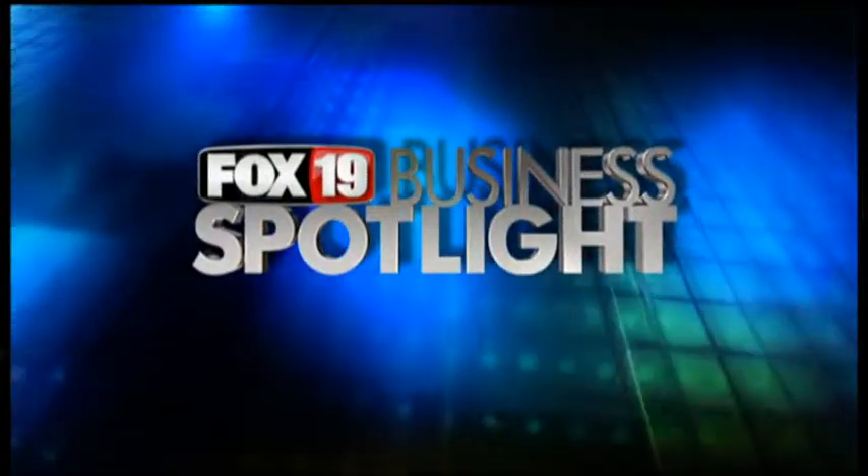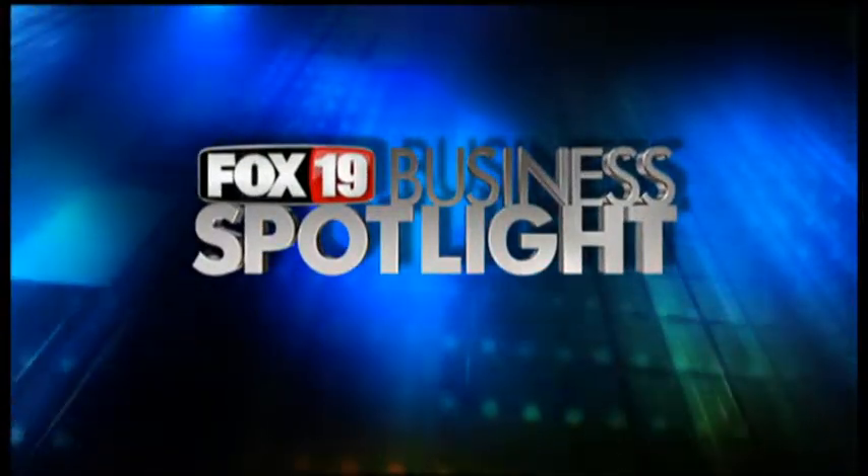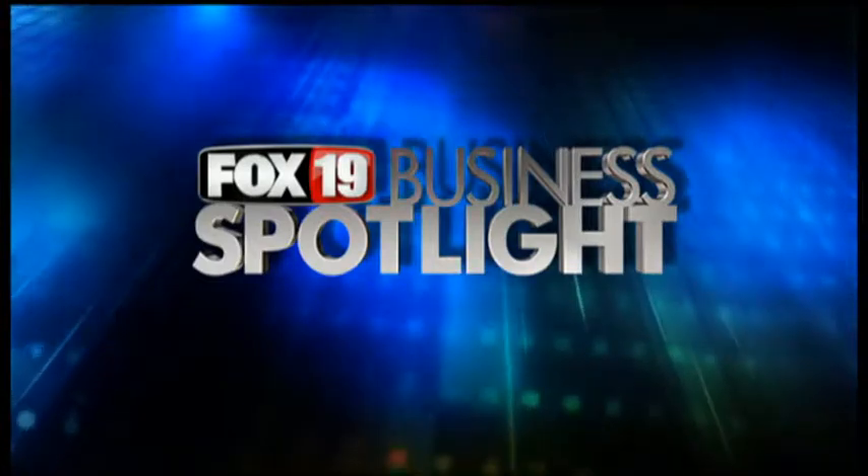Welcome to the Fox 19 Business Spotlight, where every day we highlight local tri-state businesses who can make your life better. Welcome to the Fox 19 Business Spotlight. I'm Wayne Young.